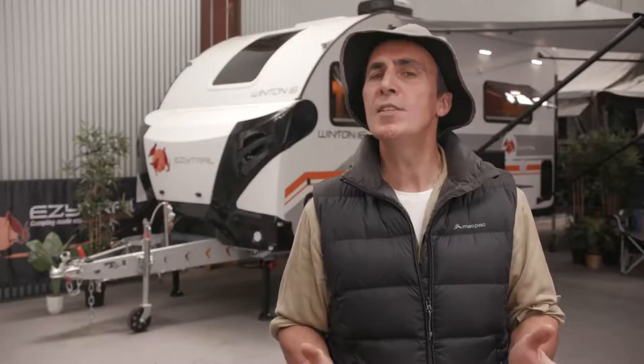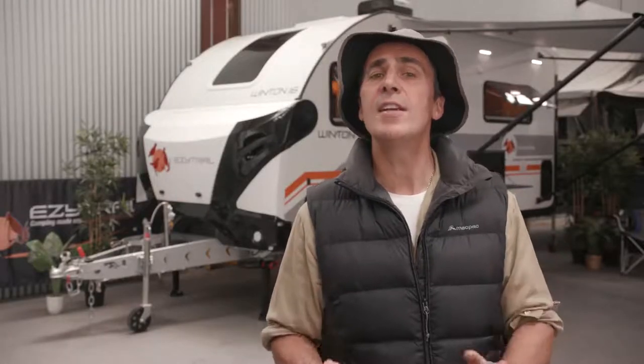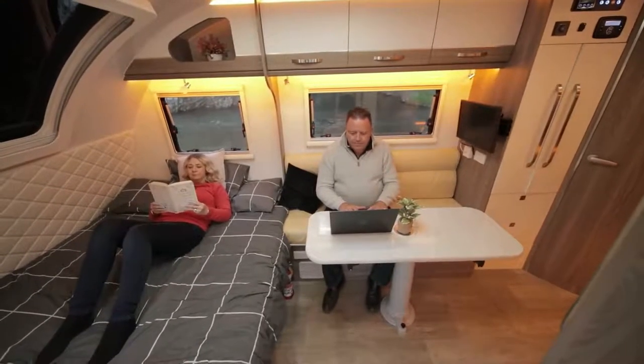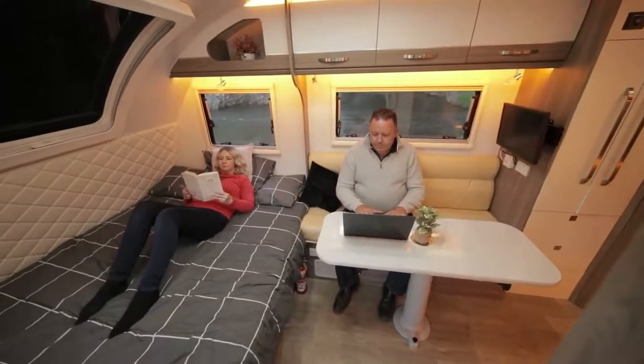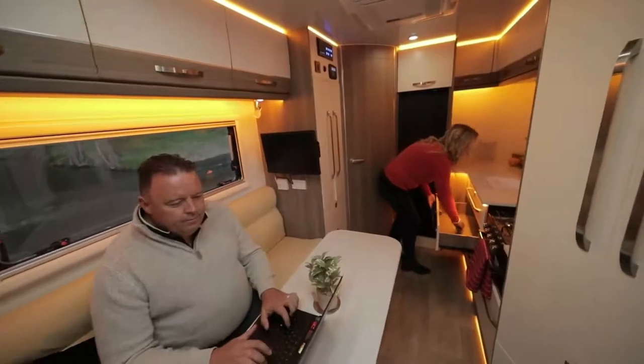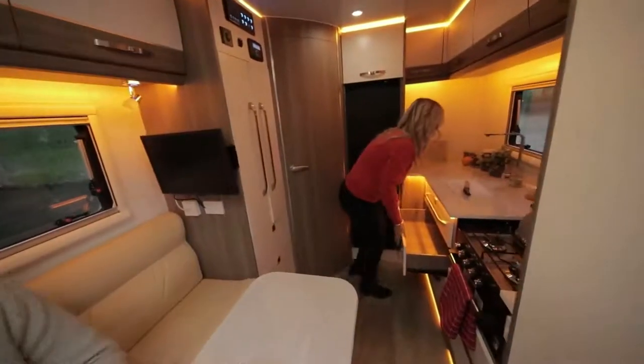Keeping your van cool during the day and warm at night is the tried-and-tested Truma Aventa Comfort air conditioner. The team at EZ-Trail have improved the finish with premium wood textured panelling and a soft neutral colour scheme. This van is ready to be styled to your liking, and it feels really spacious for a 16-foot van.